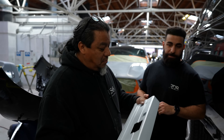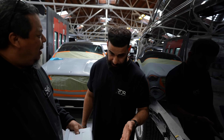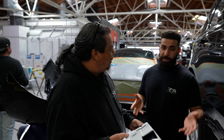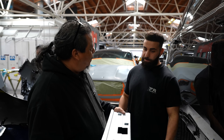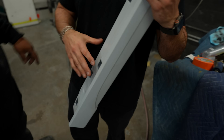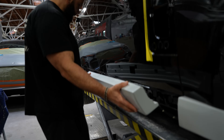The body kit is fiberglass, but it's pre-preg fiberglass — similar to how carbon fiber is made. It's very light and high quality, almost carbon fiber level. It has little clip holes that attach directly to the car.